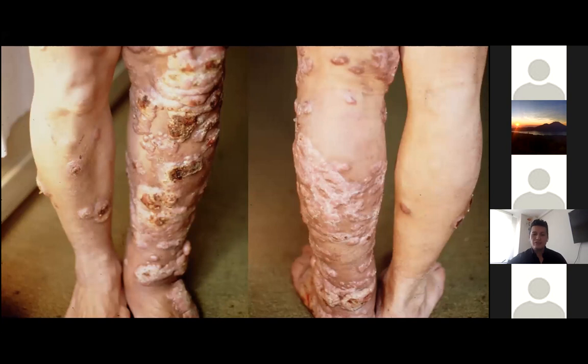The lesions include nodules, keloid-like, and polymorphic plaques. Some of them ulcerated, as you can see in these pictures. The patient was treated with oral antifungal pills, not specified by the patient, for at least three months without any improvement.